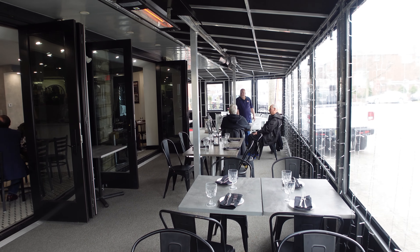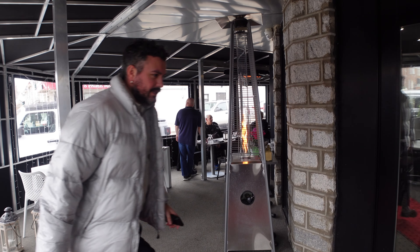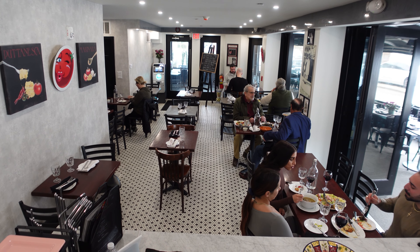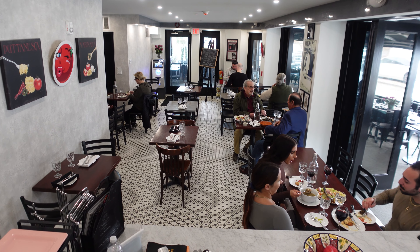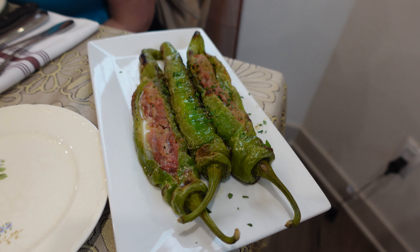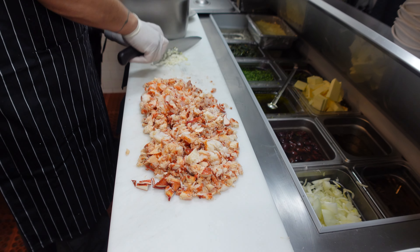There's also an outdoor seating area, which is heated and closed in during the winter, and opened up in the spring and summer. The vibe is you're coming into someone's home — it's what your grandmother cooked or still cooks. That comfort food, Italian. Nothing infused with things you can't pronounce or understand.